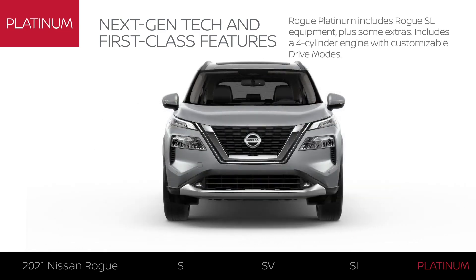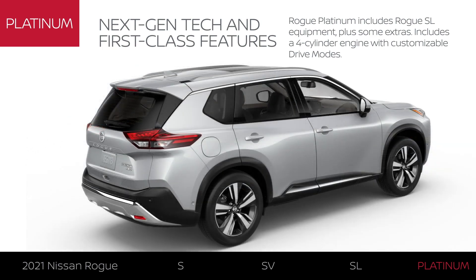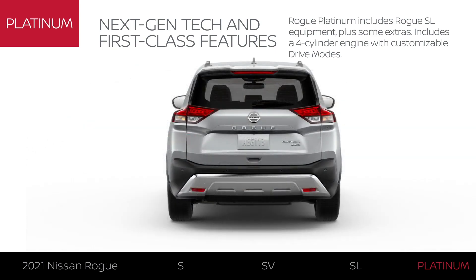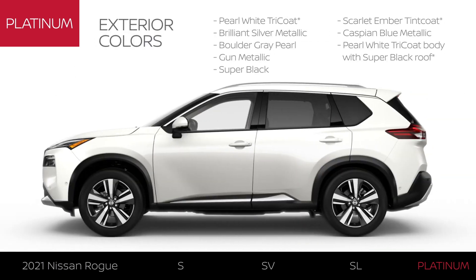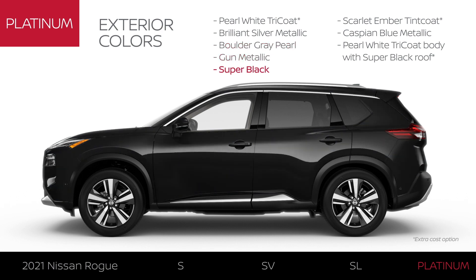Platinum includes Rogue SL equipment plus some extras. It comes equipped with a 181 horsepower 4-cylinder engine and is available with intelligent all-wheel drive. Platinum is available in a total of 12 colors with 7 premium options.